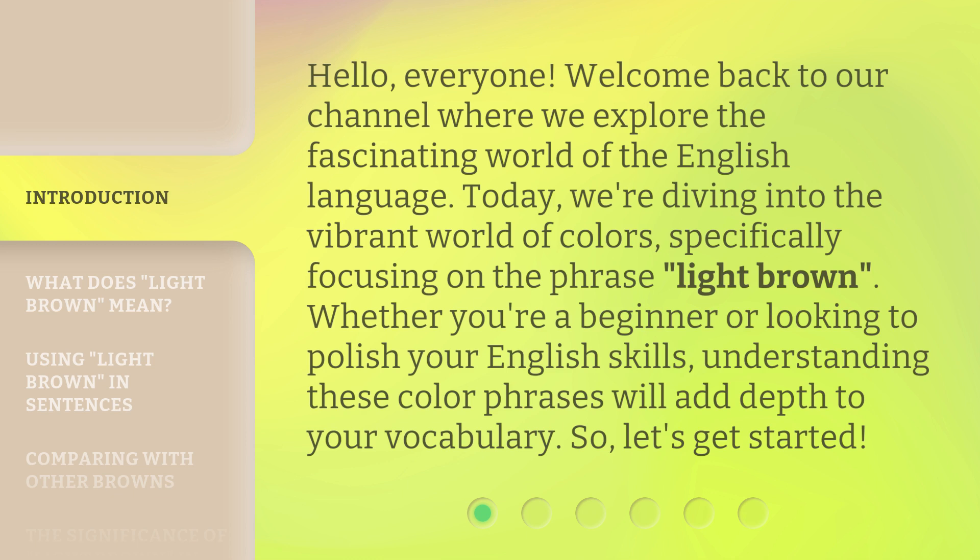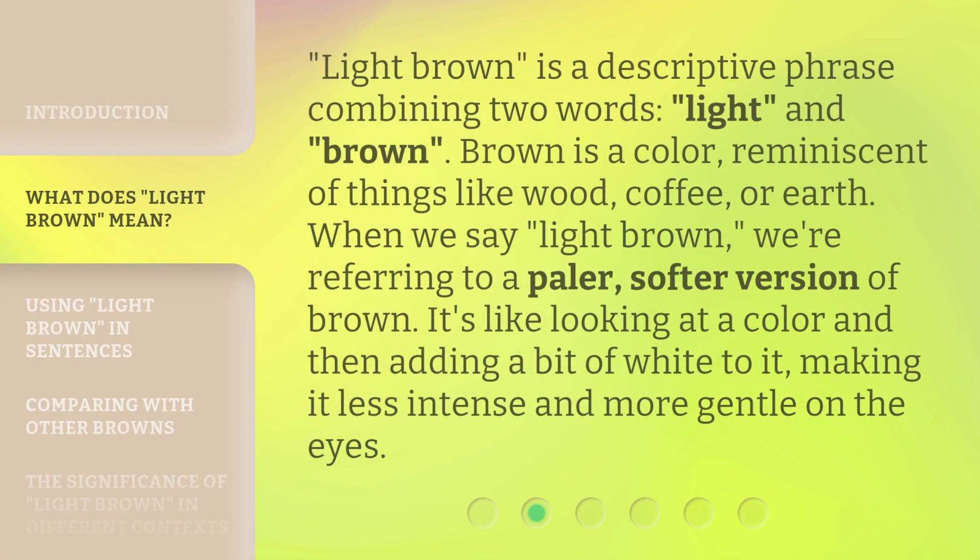So, let's get started. Light brown is a descriptive phrase combining two words: light and brown. Brown is a color reminiscent of things like wood, coffee, or earth. When we say 'light brown,' we're referring to a paler, softer version of brown. It's like looking at a color and then adding a bit of white to it, making it less intense and more gentle on the eyes.